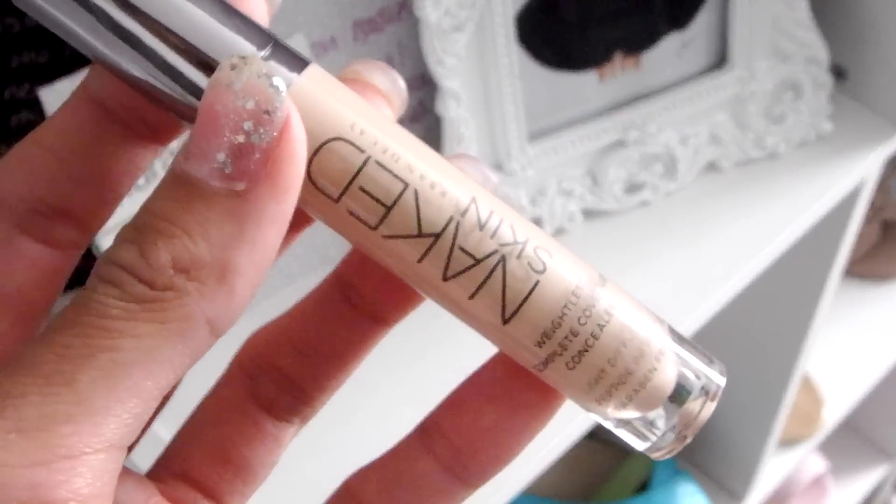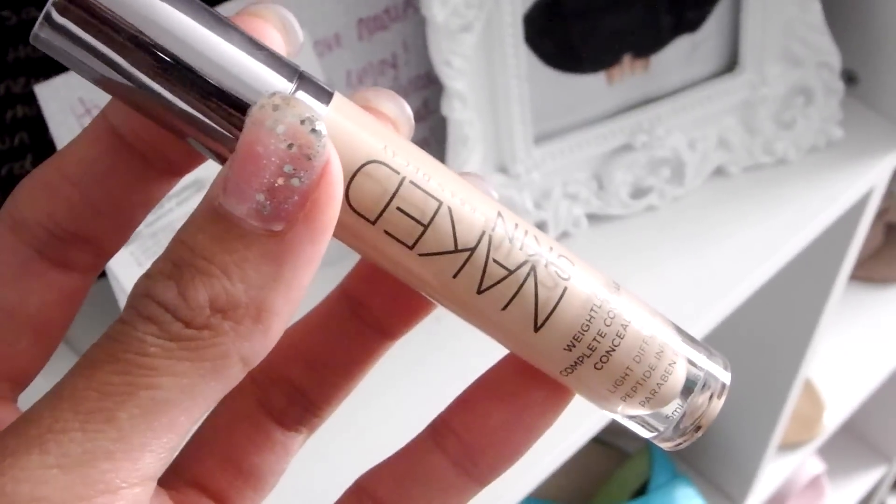I have the Naked Skin concealer underneath my eyes today — holy cow, first impression: I love this product. It's a liquid concealer that covers imperfections without looking covered up; it's weightless and feels so creamy and lightweight. It blends like a dream. It says it doesn't settle into fine lines, and what I do is set it right away as soon as I blend it out so I don't have that problem.